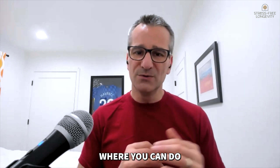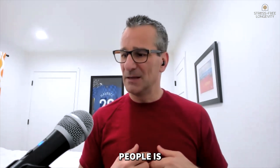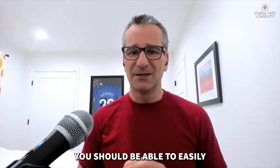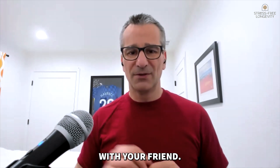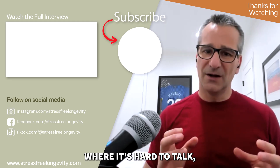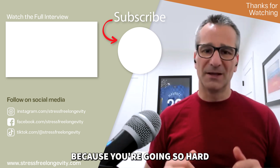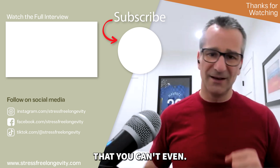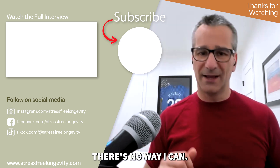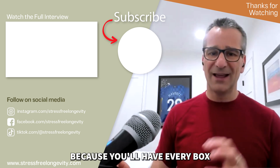Build up to the point where you can do sessions where you can no longer talk during the exercise. Most of your exercise, you should be able to easily hold a conversation — running along, having a chat with a friend. Every once in a while, go to the point where it's hard to talk. And maybe once a week, go to a point where you can't talk at all because you're going and breathing so hard. If you can do those things, you'll be in great shape because you'll have every box covered.